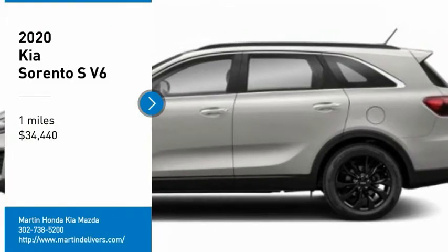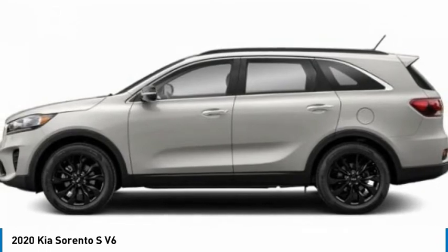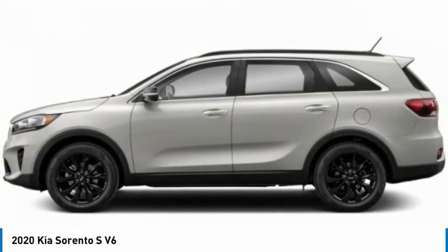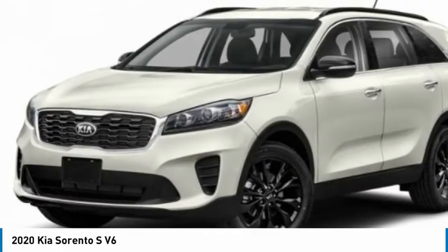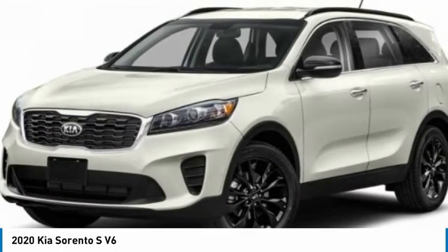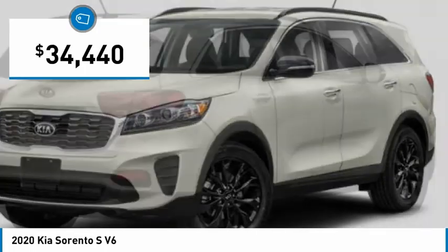Come test drive the 2020 Sorento. The Kia Sorento is a comfortable riding, powerful, compact SUV loaded with impressive standard features. Take one look at its stylish, sleek design and you'll want to cross over to a Sorento, and it is priced below $35,000.